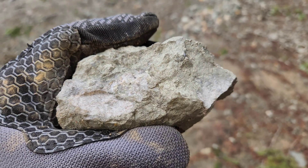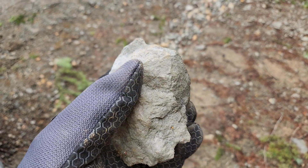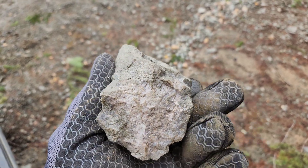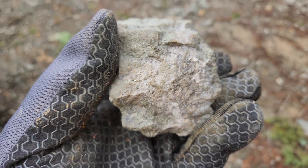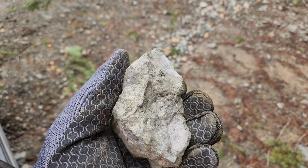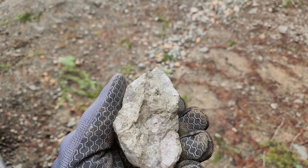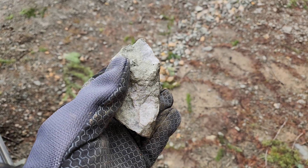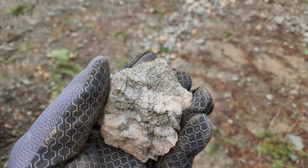Sample number two — this is what most of the samples in the quarry look like. You have fine-grained pyrite, and then there are some areas where you have a little bit of coarser iron pyrite. The pyrite has a greenish color to it and the rock is whitish gray.